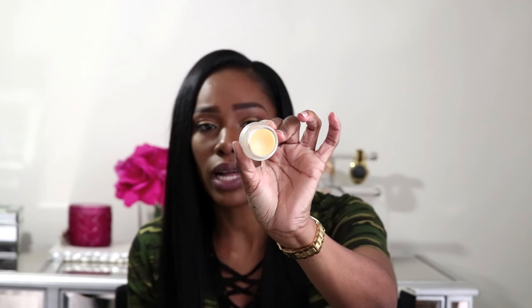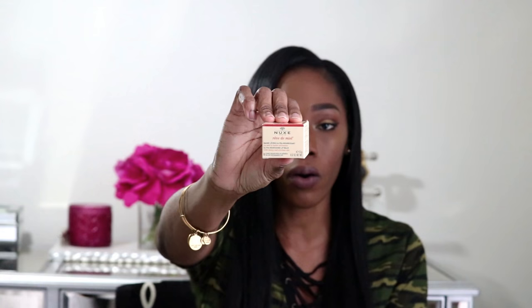I have one more item I wanted to share. I've always wanted to try this brand — it is called Nuxe, and it is the Rêve de Miel ultra nourishing lip balm. Every time I go to Germany I said I would get something from the brand and I never did. This time I couldn't pass it up — they had an offer at Shoppers Drug Mart for $3 off. It has a citrusy smell, is very thick and looks like honey. I can't wait to try this; I'm always getting thick, moisturizing lip balms.